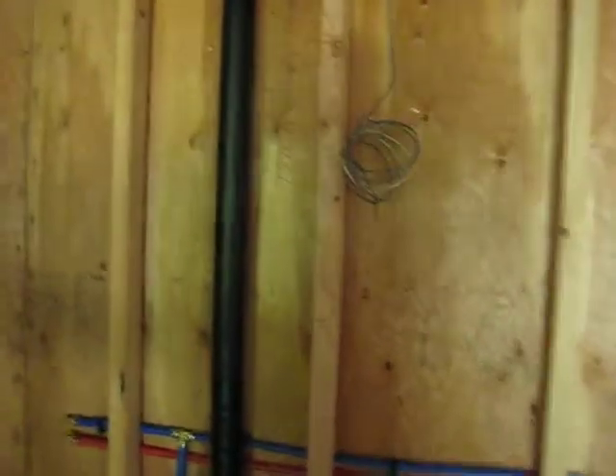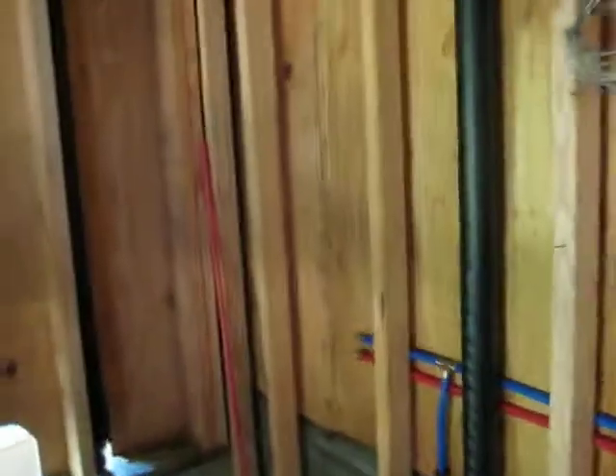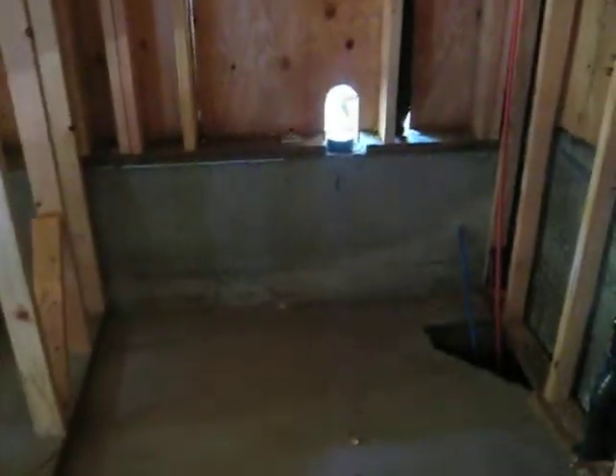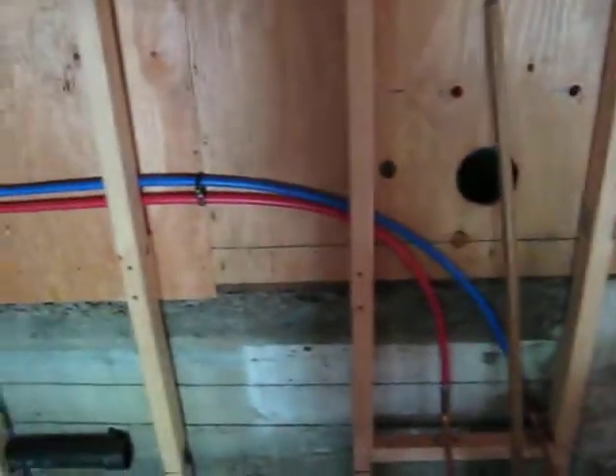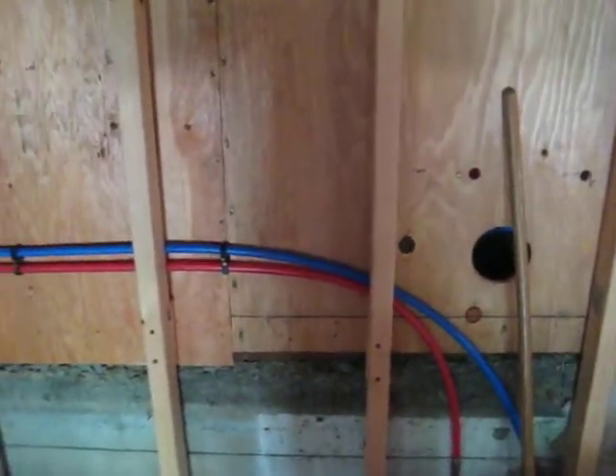Going through the wall here, this is the bathroom. In this corner will be the tub, and there'll be some windows there — glass blocks. Here is the toilet. Here's some water hose. I guess this is new stuff — blue means cold and red means hot.